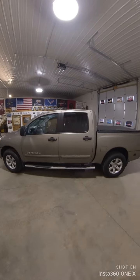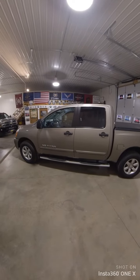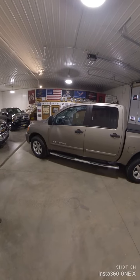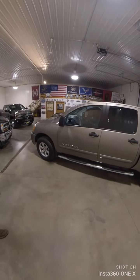We're looking at unit 7823. This is a 2009 Nissan Titan crew cab. It's got 104,000 miles on it, listed at 14,995. We're going to wander around and take a look at this.